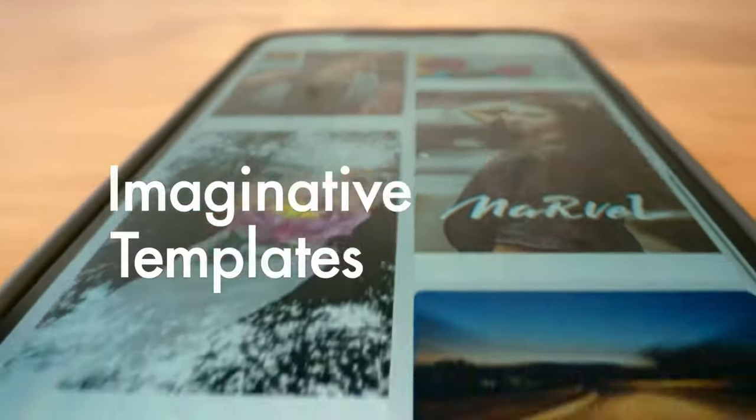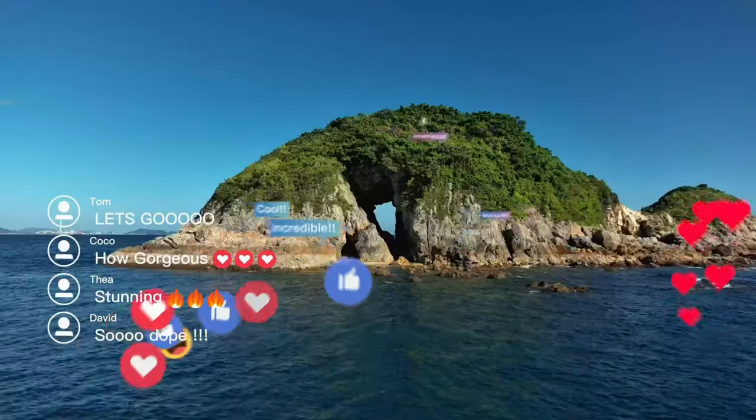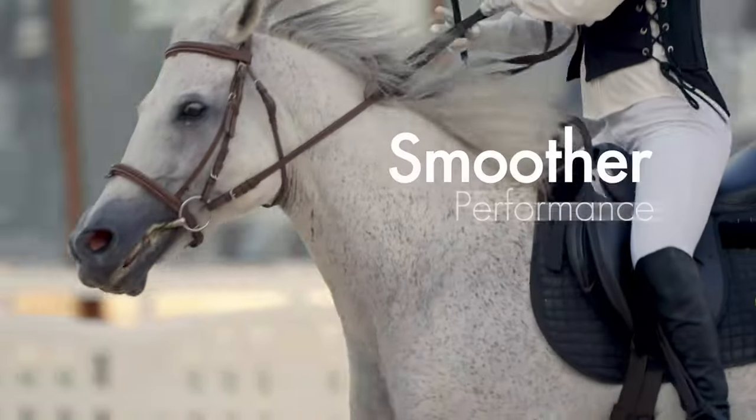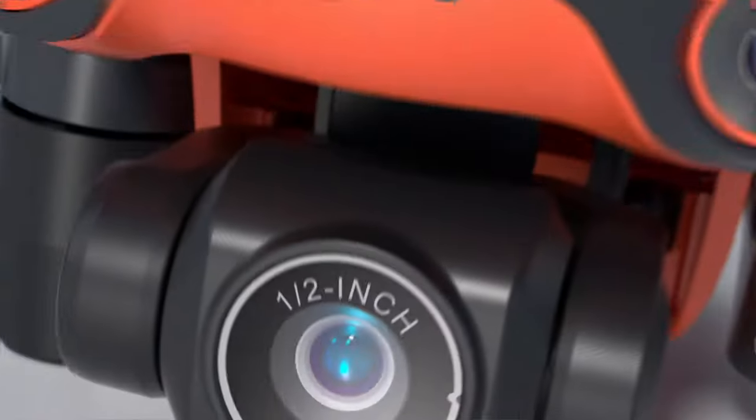Then create beautiful videos with ready-made templates, so you can edit and share in seconds. With Autel Skylink video transmission, you can take pictures anytime, anywhere. I am the Evo Nano — your smart mini selfie drone. At your command, I follow objects automatically, and my battery gives you the freedom to command the skies for nearly 30 minutes.